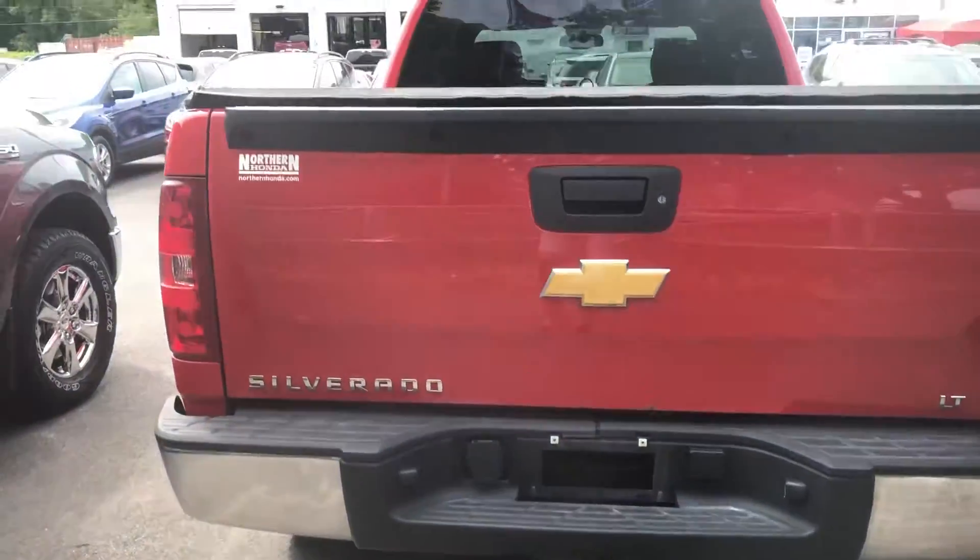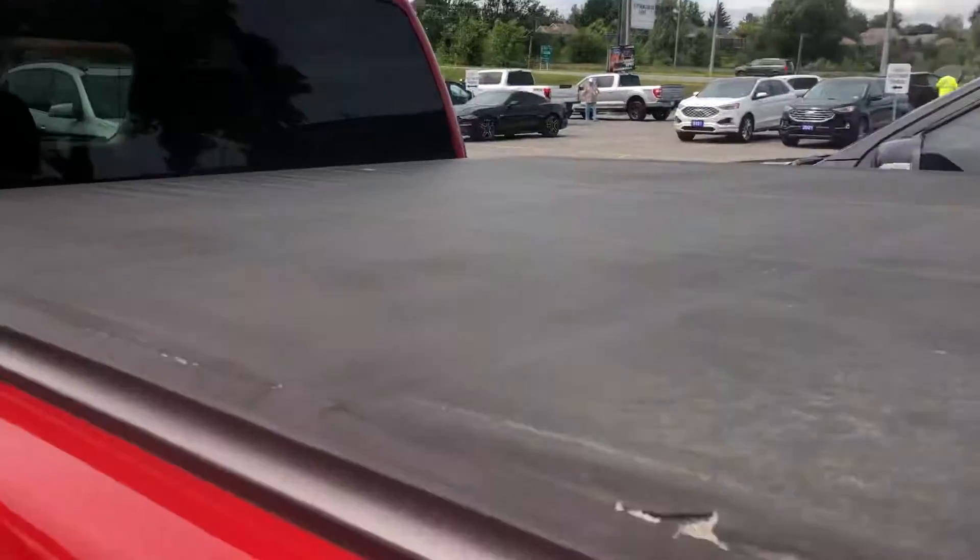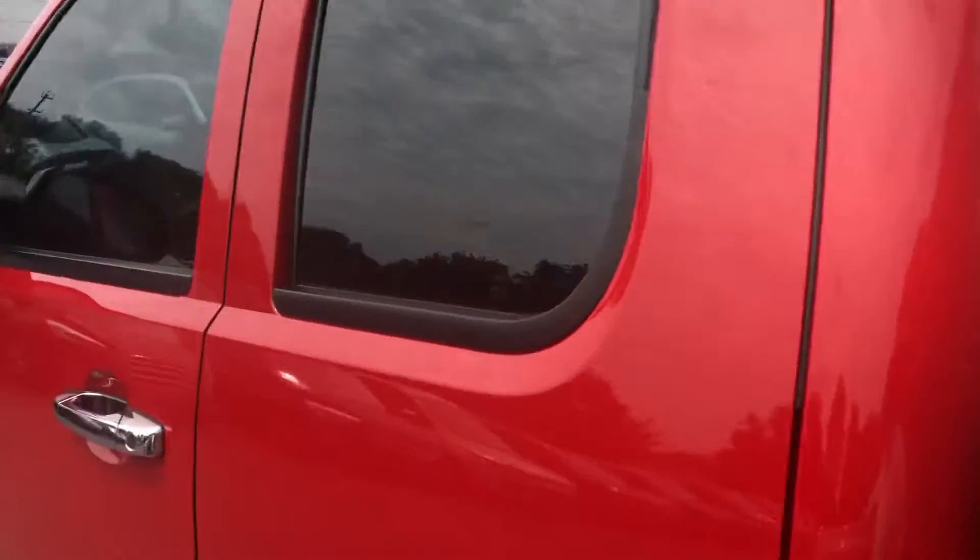Of course, it's got the tow package. It has a tonneau cover on it as well. This is a super cab, as we call it.